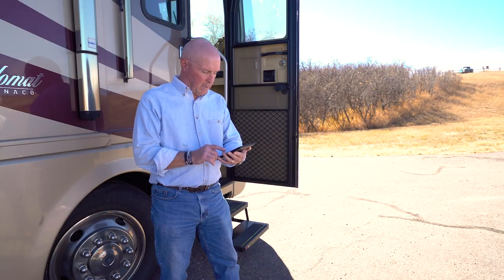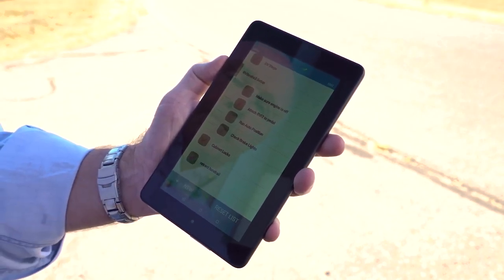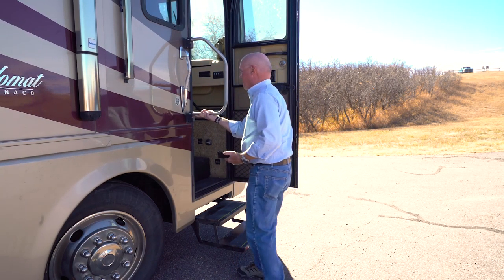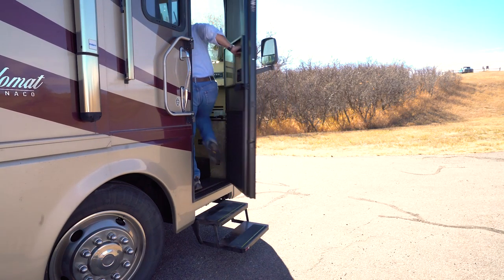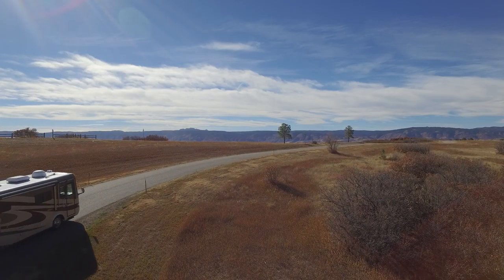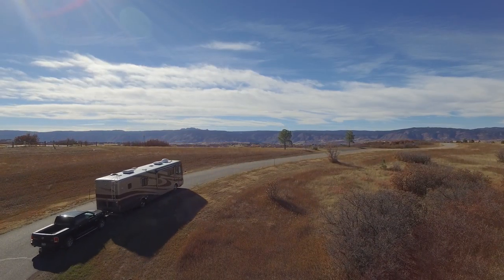Last but certainly not least, we also provide a travel checklist app. We know there are a hundred things to check off before you hit the road. Now you can create your list and edit on the fly for full customization of what you need to make the most of your travel. Once every box is checked, simply hit clear list and you're good to go. This app is surprisingly addicting and it will allow you to start off on your adventure worry-free.